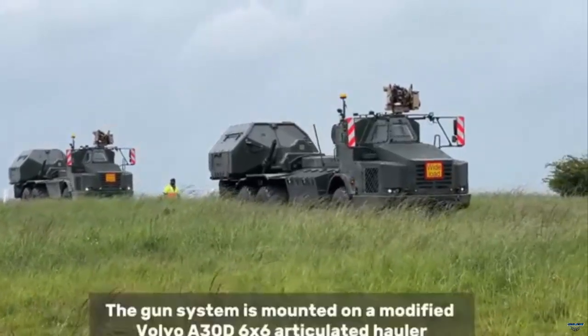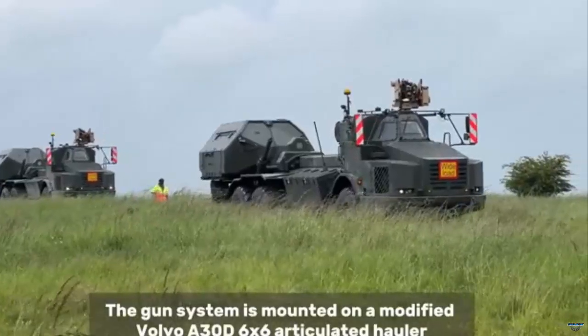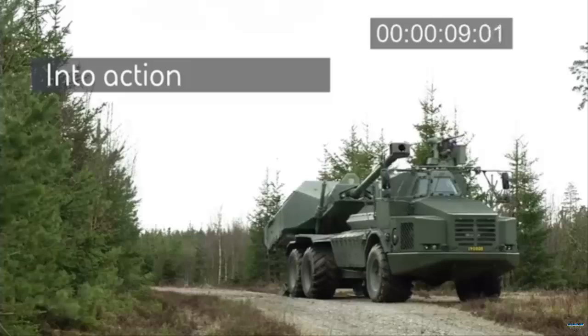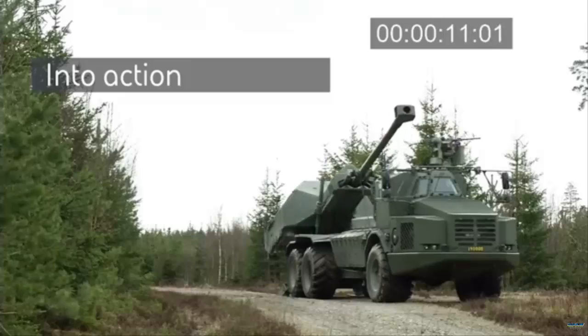Training for the new howitzers is well underway. The British Army has recently conducted live firing tests in Sweden and has commenced non-firing training and testing on UK soil.